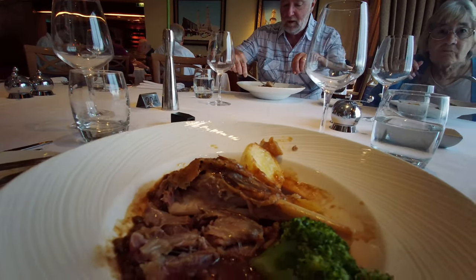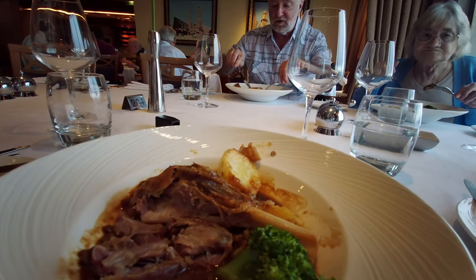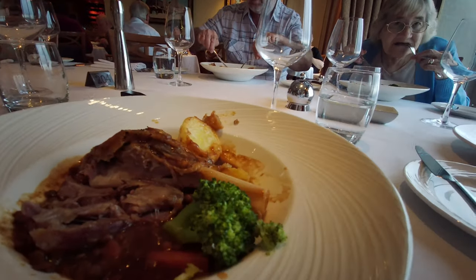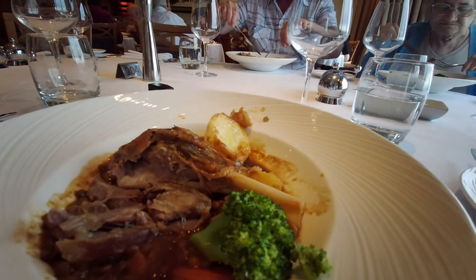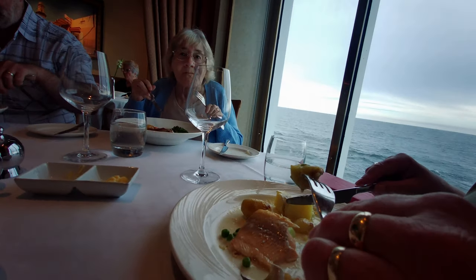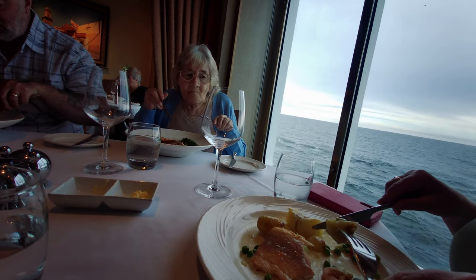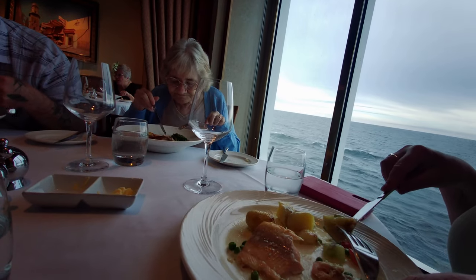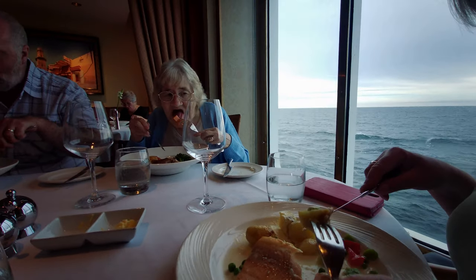I have my lamb shank with cabbage, mashed potato, carrot, and lentils — but it seems I've got roast potato and broccoli instead of mash and cabbage. Lindsay has arctic char with potatoes, cucumber heart — which she's not keen on — and raw beans and peas.